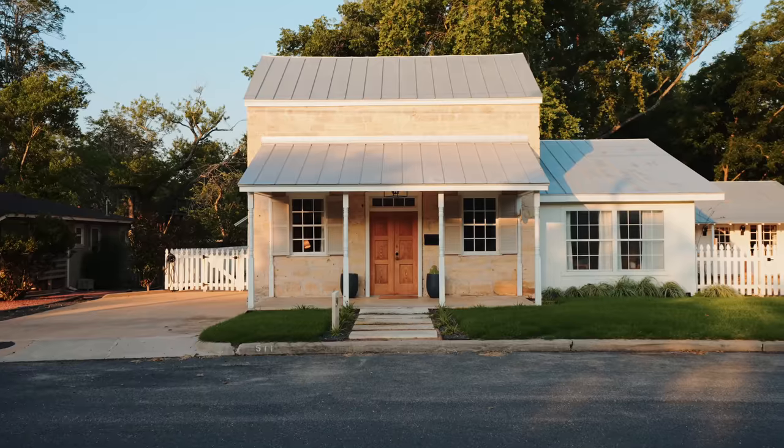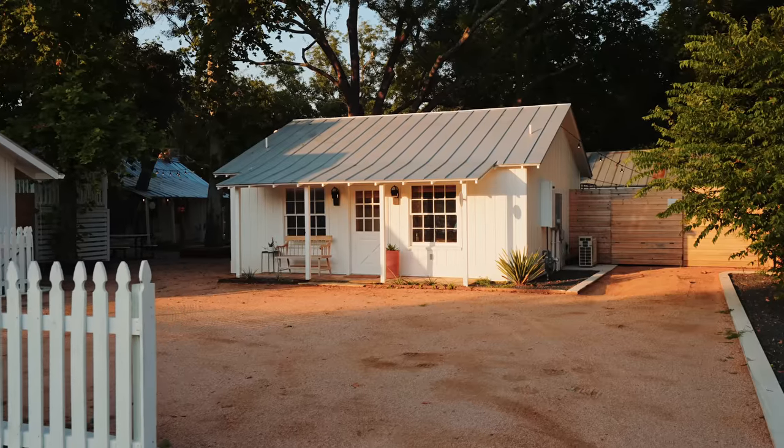Today we have not just one, not two, but three places to tour, all at the Sunday House Luxury Estates. Emphasis on luxury — I love it here, so let's go check it all out.